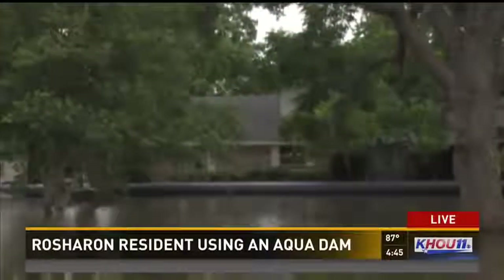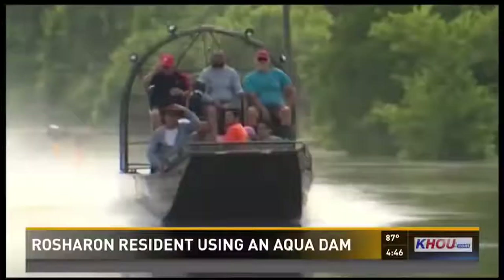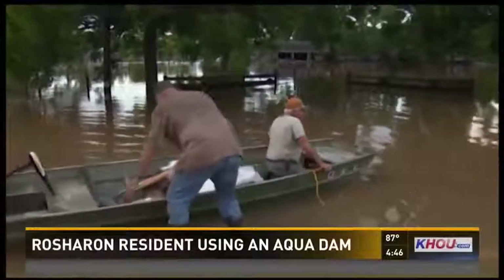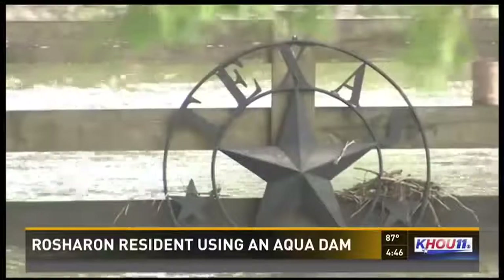This was the scene: military vehicles, airboats, and mandatory evacuations in parts of Rocheron where the Brazos River was taking over. Having your family relocated — it's heartbreaking. Randy Wagner was determined to find a way to save his home.